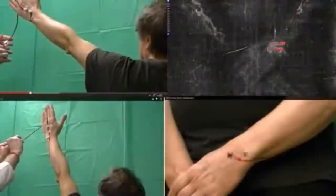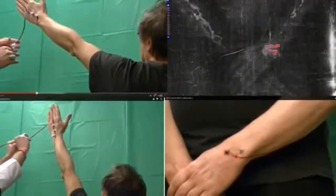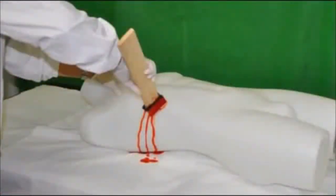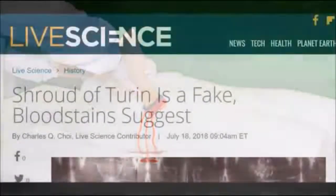When the volunteer was placed in various reclining positions, the blood movement never matched the shroud, said the study. Assuming the red stains on the Turin linen are actually blood from crucifixion wounds, the results of the experiments demonstrate that the alleged flowing patterns from different areas of the body are not consistent with each other.